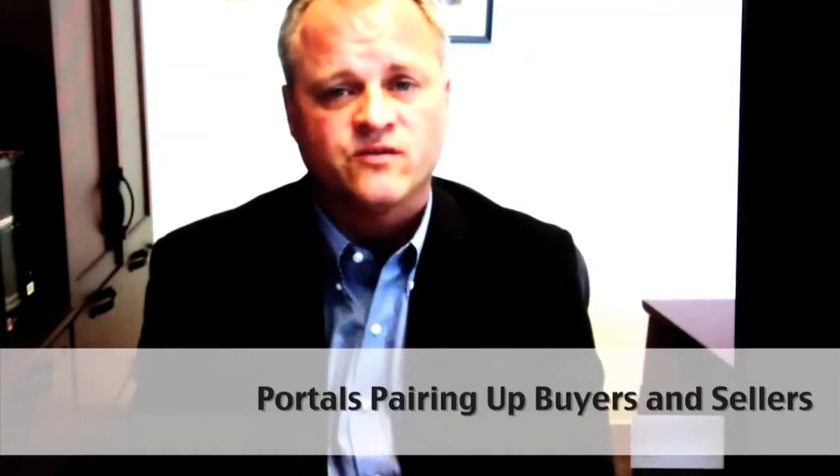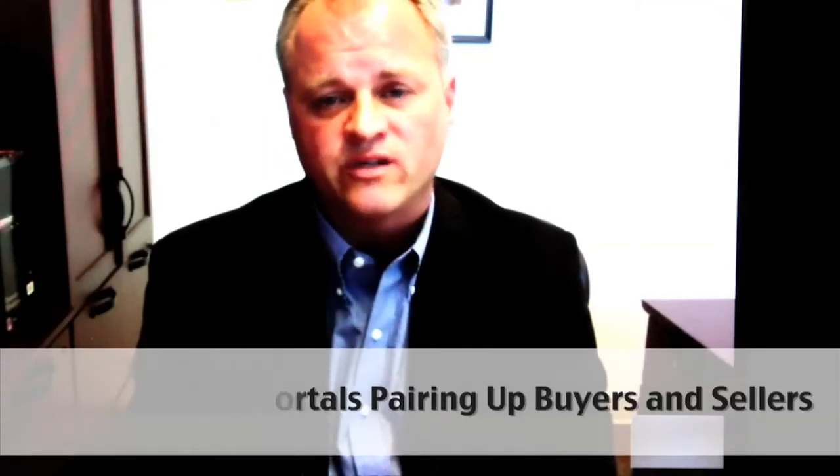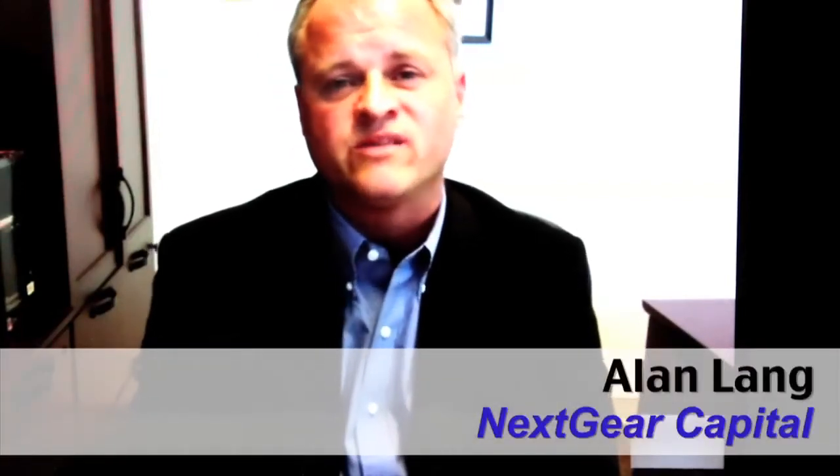We offer services and continue to develop products — whether it's technology resources to purchase more inventory or other tools — really focusing on what's important to them to help them become better business operators.